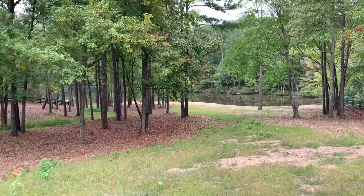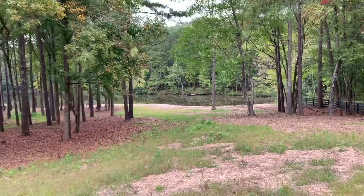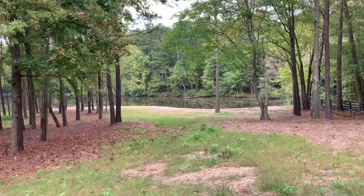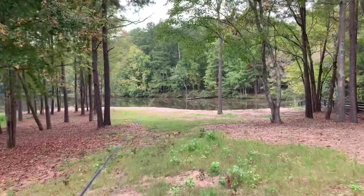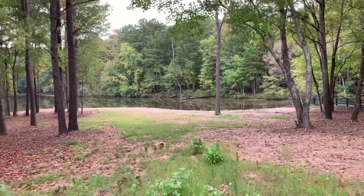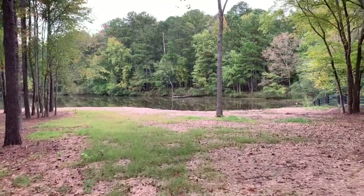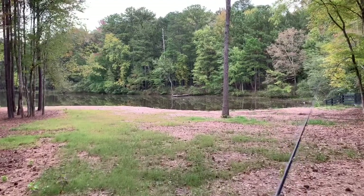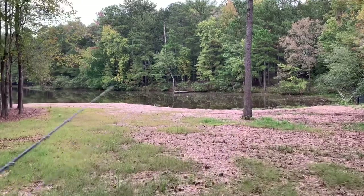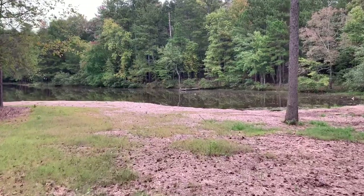I did some consulting on this pond last year — had some weed issues. Looks like they did some dredging down here as well. You can see how they planted grass, that's one clue. Last year the pond looked much different. This is the shallow end where the creek comes in. It looks like they used a long-reach backhoe, pulled that back up, and used the dirt to fill this part of the bank back in.